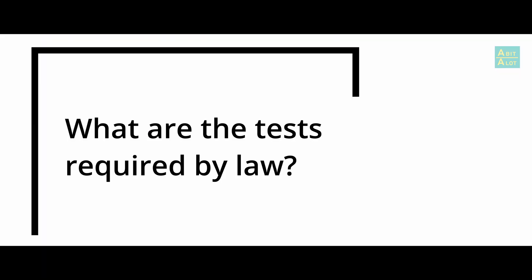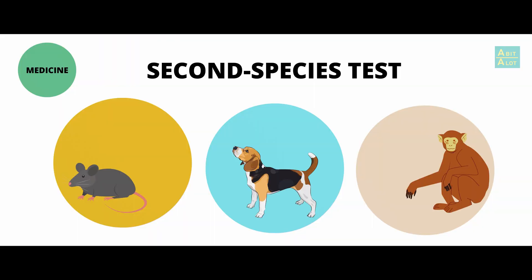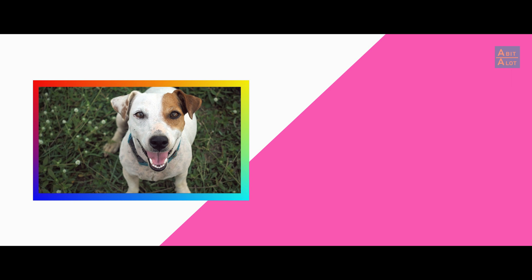So what does the 10% of animal tests required by law consist of? Unfortunately, it's a legal requirement to test on animals before you put a new medicine on the market. There are several animal tests that have to be done. In particular, a test in two species — typically a rat, then a dog and then a monkey. That's called the second species test. But I certainly don't feel comfortable knowing that drugs have been tested on animals.